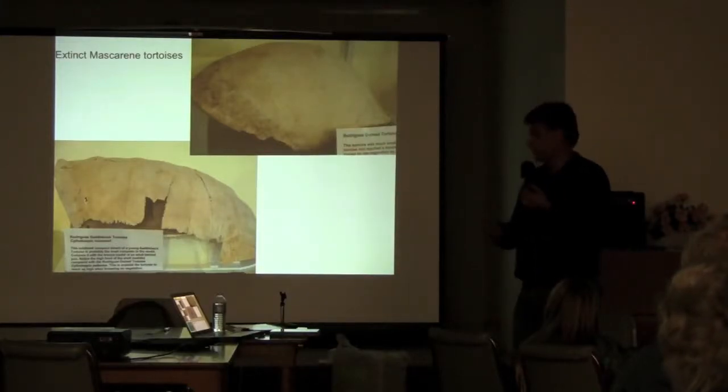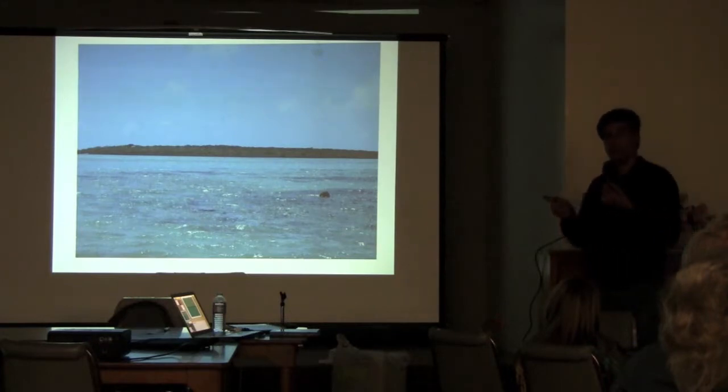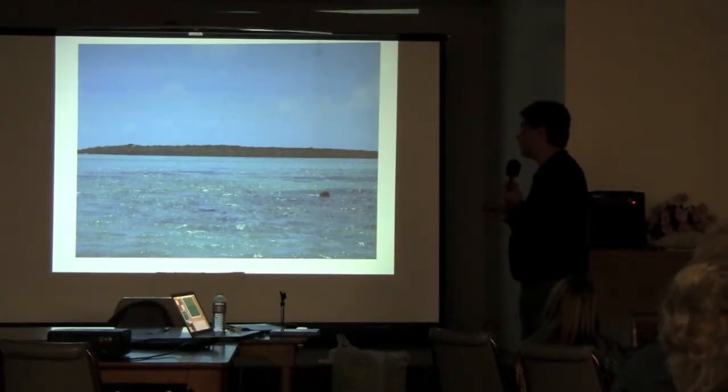We don't have any living specimens, of course, but they did go extinct very recently. So here's what's going on — it's a very cool thing happening in this part of the world from the projects that I visited.